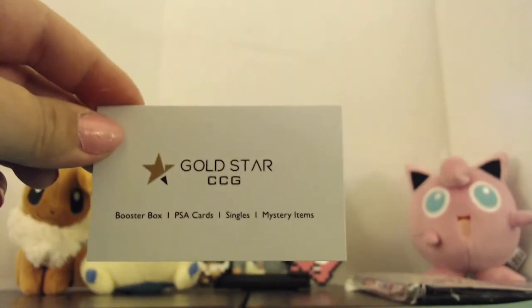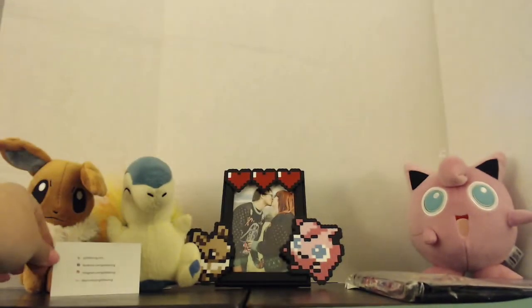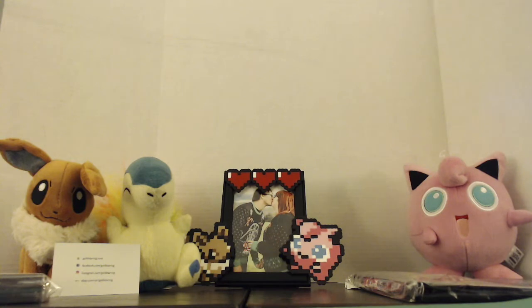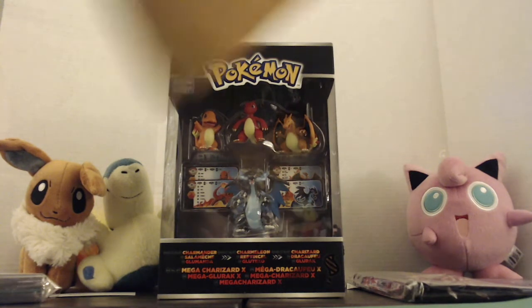Also want to let you guys know, as we always do — Gold Star CCG, they do booster boxes, PSA cards, singles, and mystery items. Go ahead and check them out; they're great. We got some sleeves. It's only a little bit disappointing because we already got one, but we got another one of these — that's okay.